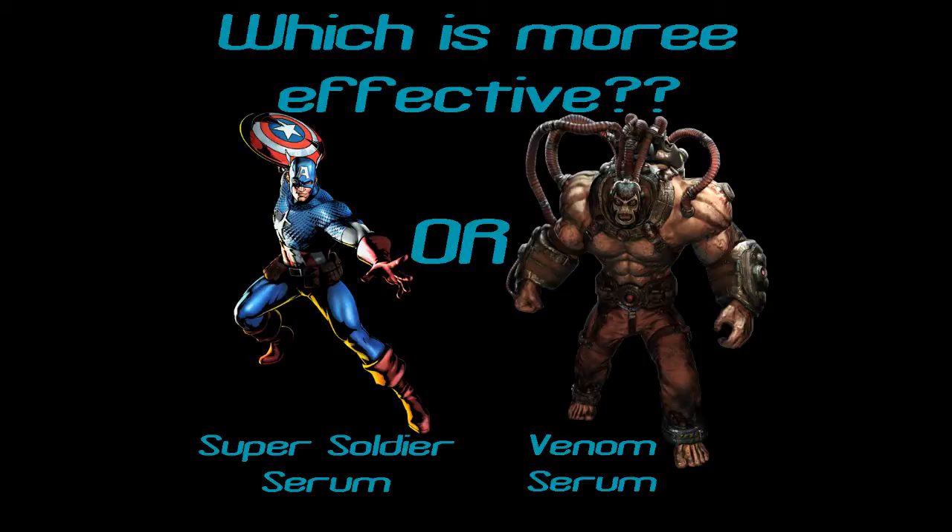I'm going to start with the venom derivative. First off, take note we have pictures of Cap and pictures of Bane — mostly because we're not comparing the characters but the serums themselves. We have them there because those are the most popular faces: when you think of the super soldier serum you think of Captain America, and when you think of the venom serum you think of Bane.